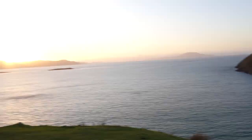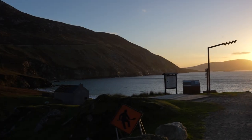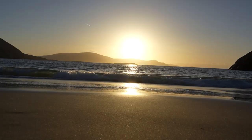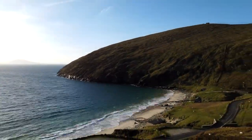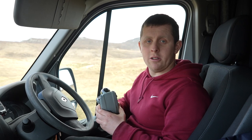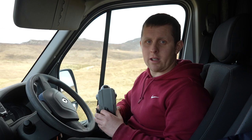Good morning! So today is our second morning at Keem Beach and this morning we have this beautiful sunrise. We have just finished filming the last location where the Banshee of Inisherin was filmed for Achill Tourism, so now let's go and explore more of Achill Island!